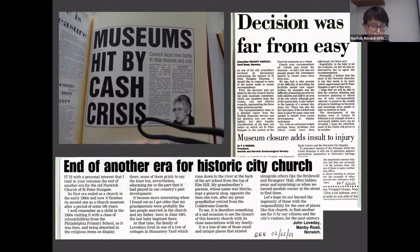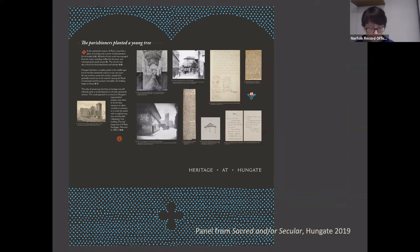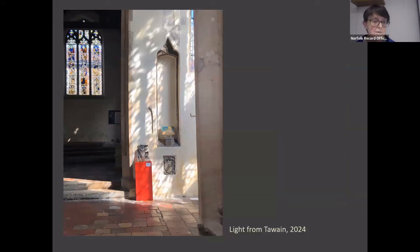Again there was another search for another use, and various tenancies were tried, until the late Anthony Bons developed the idea of Hungate Medieval Art, which opened in 2009. The idea was and still is to encourage people to enjoy and learn about medieval art — the focus at the beginning was on stained glass, as you can see from this spread here. Over the past 15 years a variety of historical themes have been explored, and a programme of contemporary art, usually made in response to the building or to medieval themes, has been set and sustained.